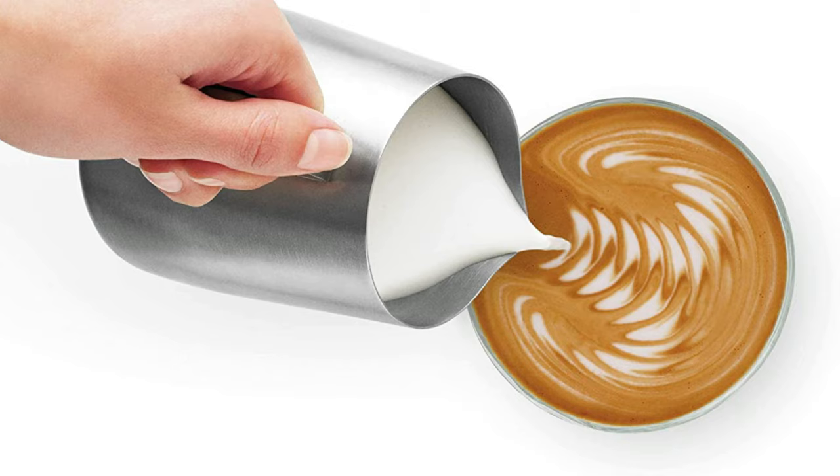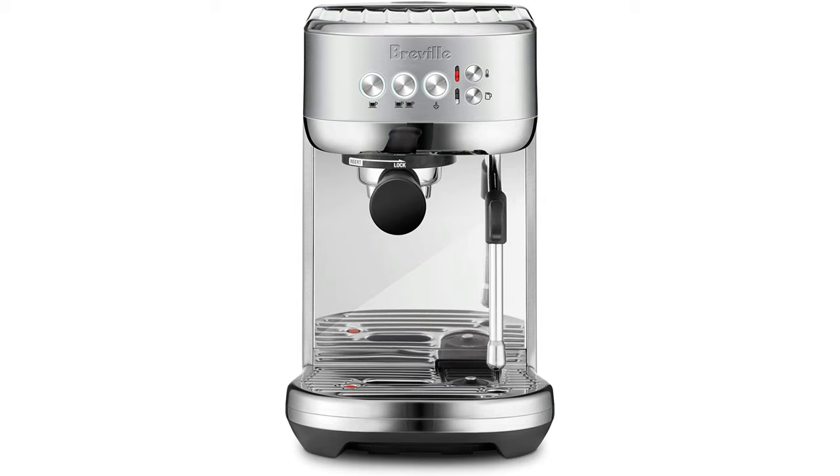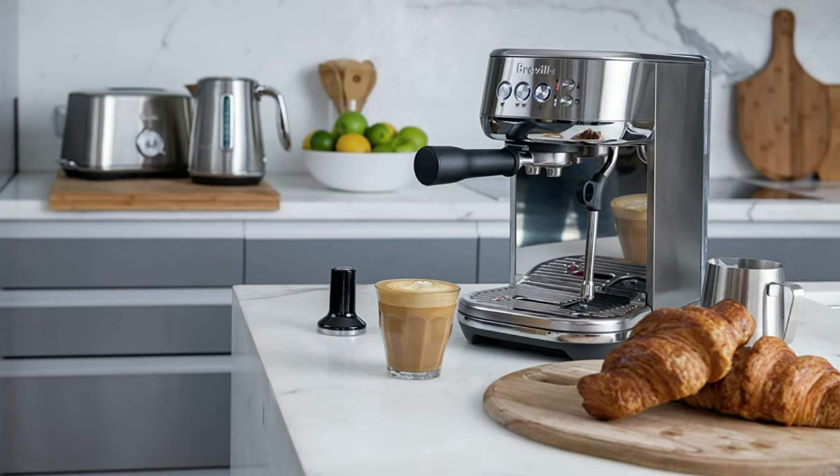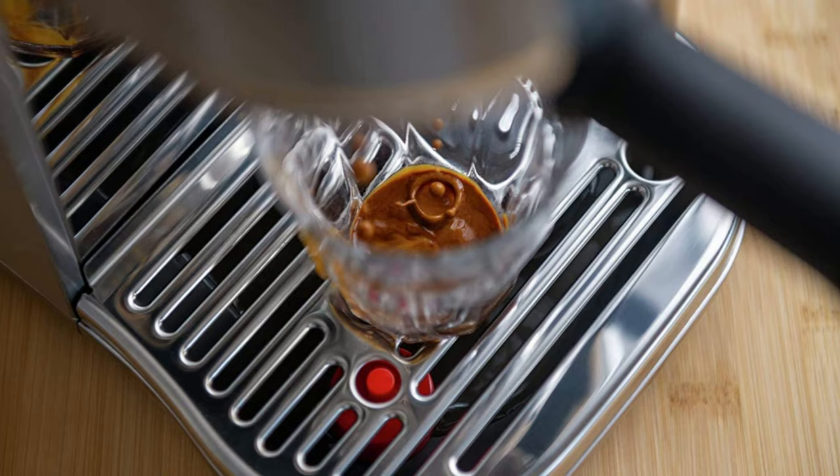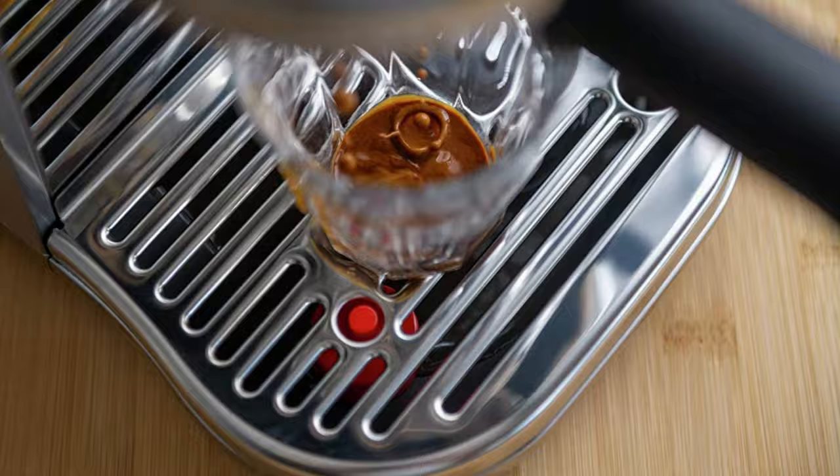This is the most dummy-proof semi-automatic espresso machine we've tested. There are some ways to manually adjust the Bambino Plus — you can set different brewing times and different water temperatures, and you can switch from automatic milk steaming to manual — but you don't need to touch any of them if you don't want to. It's got functionality that's as simple to use as some of the truly entry-level beginner machines, but produces coffee drinks that are closer to a machine like the Infuser.